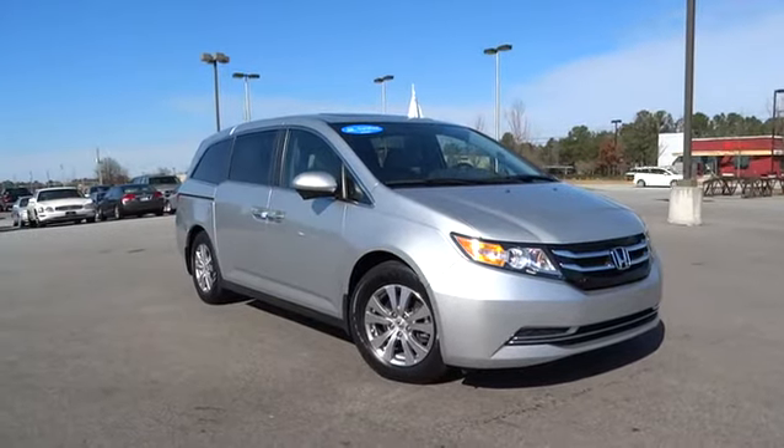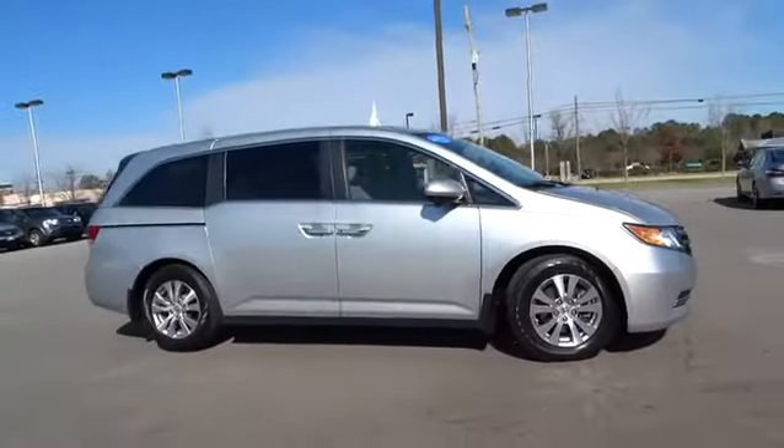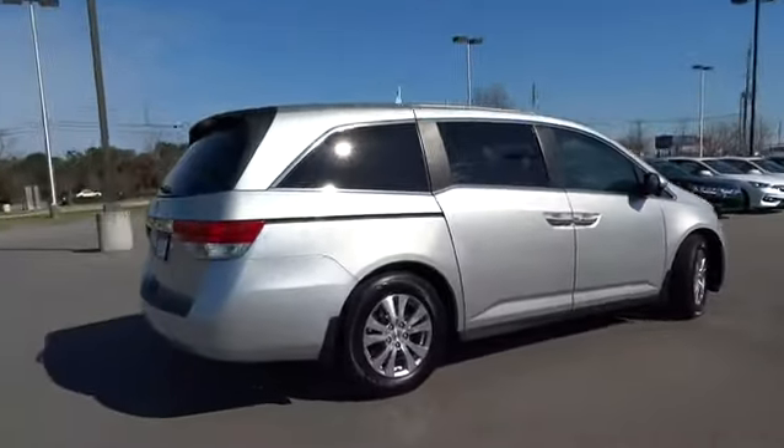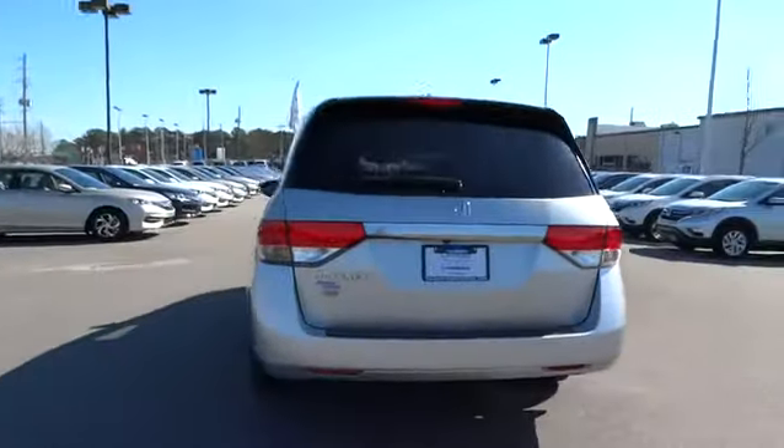The 2014 Odyssey. The Honda Odyssey is a showcase of distinguished style, captivating technology, and advanced safety features. A must for all families. This vehicle has less than 25,000 miles.